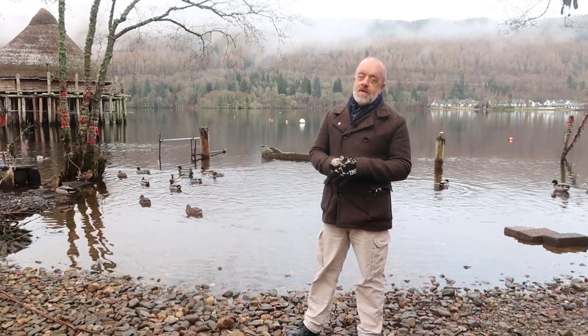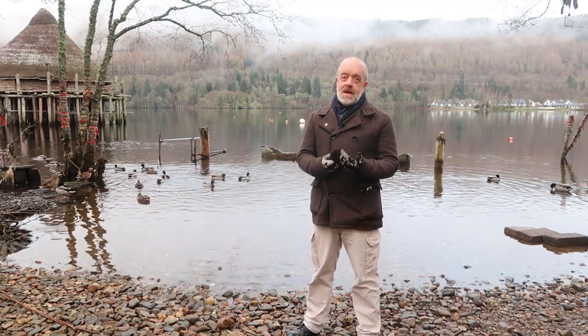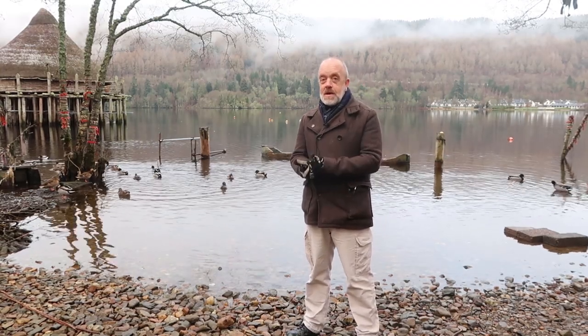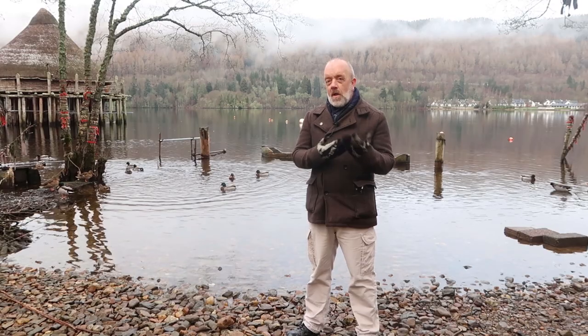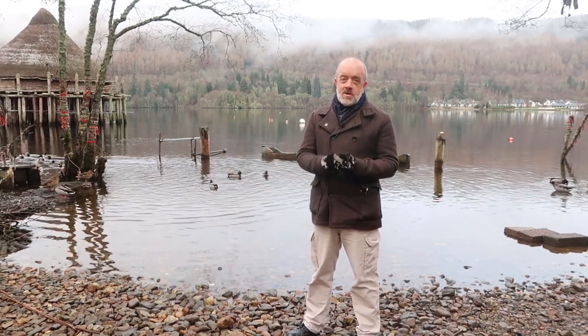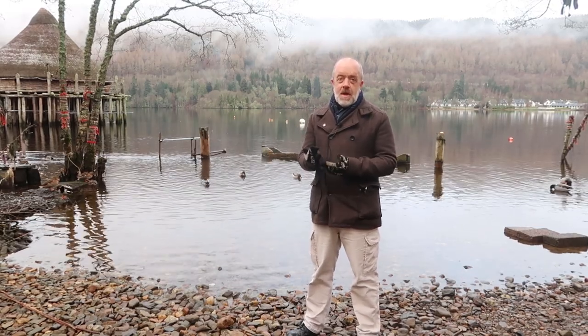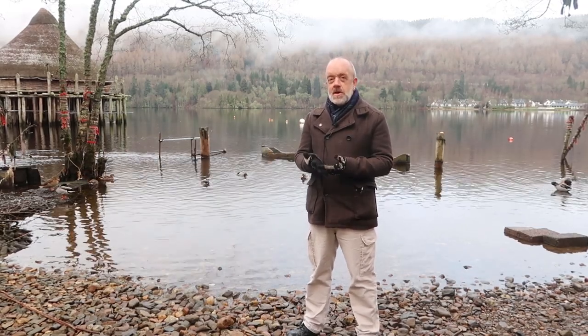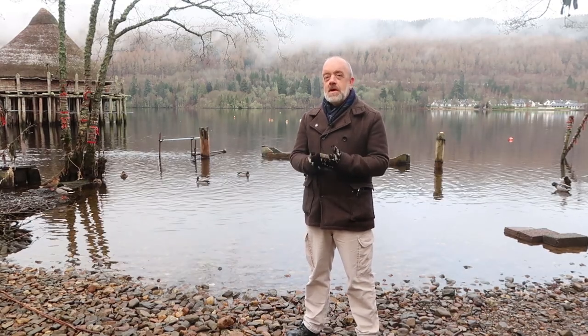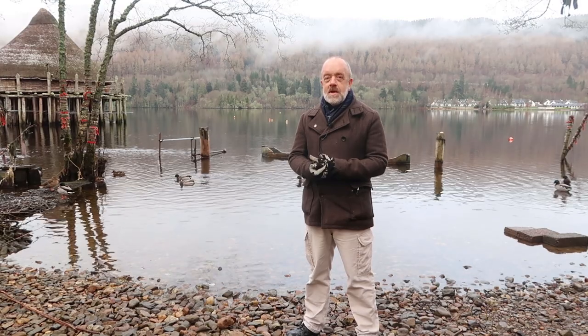We've also been in contact with Dr Susanna Harris at the University of Glasgow, who will be running a lab test on our textile and interpreting that data. What that means is that it opens up a whole new area of experiential and experimental research, which means we can engage the public, generate the knowledge and continue to tell the story of the Crannog dwellers who lived on Loch Tay two and a half thousand years ago.